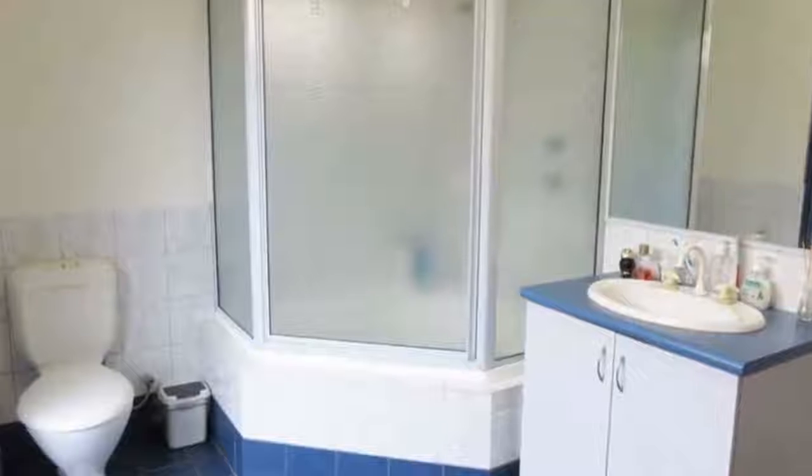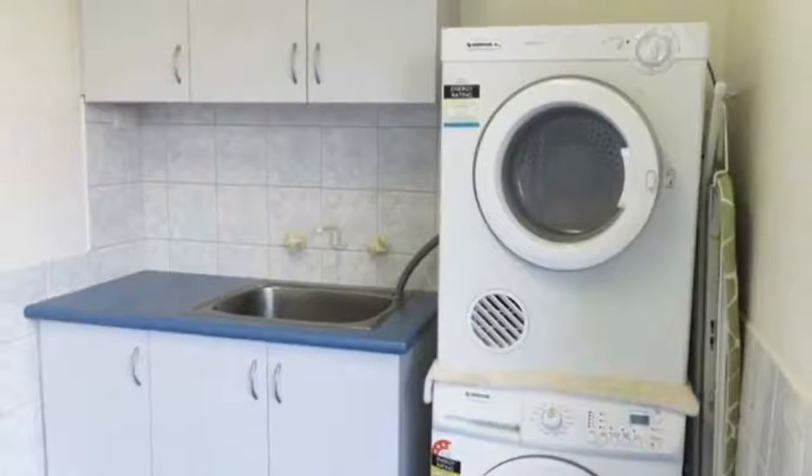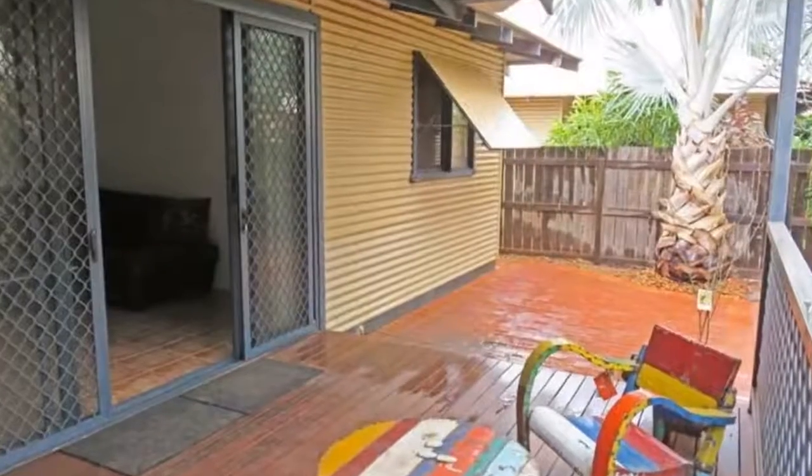Cyclone shutters add character as well as providing protection and security for the home. There is a double carport with drive through access for a boat or trailer.